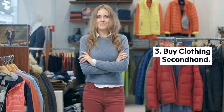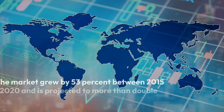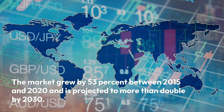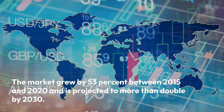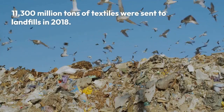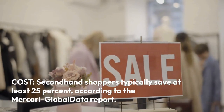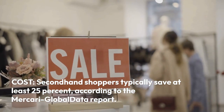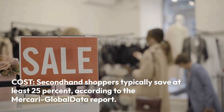Number three: buy clothing second hand. The resale economy is having a moment — the market grew by 53% between 2015 and 2020 and is projected to more than double by 2030. Cost: second-hand shoppers typically save at least 25%, according to the Mercari Global Data Report.